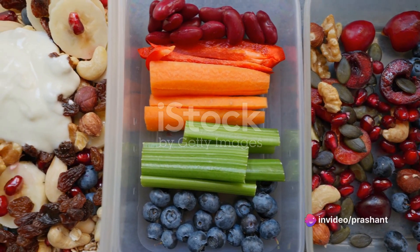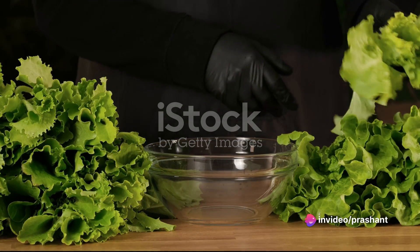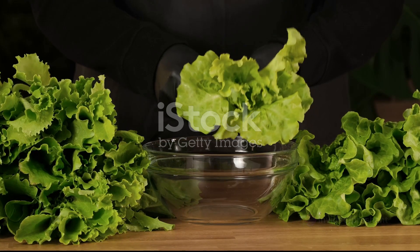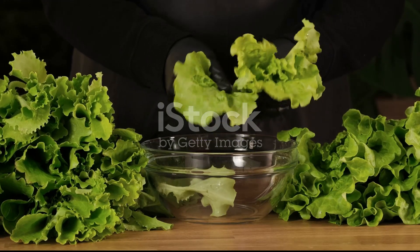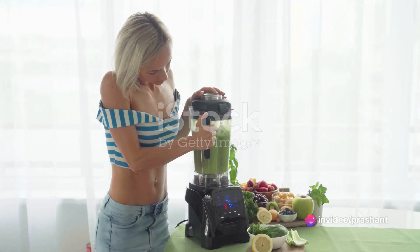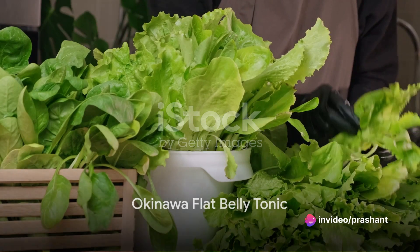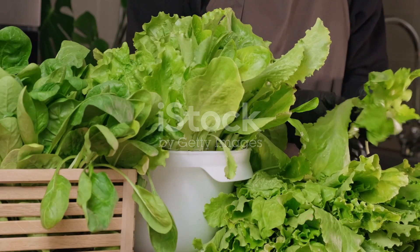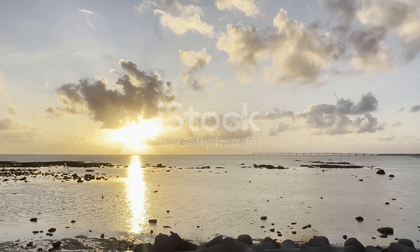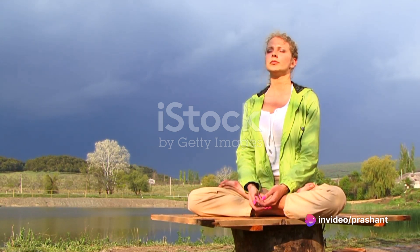So imagine having these two power-packed veggies on your plate. You're not just enjoying a meal, you're arming yourself in the fight against belly fat. Remember, every bite is a step towards your goal. So with spinach and kale on your plate, you're not just eating, you're strategizing against belly fat. But if you're looking for a comprehensive approach to beat belly fat, we've got something more for you. The Okinawa Flat Belly Tonic is a holistic guide to weight loss and overall health — it's more than just a diet plan, it's a lifestyle transformation that combines dietary changes with exercise and mindfulness practices.